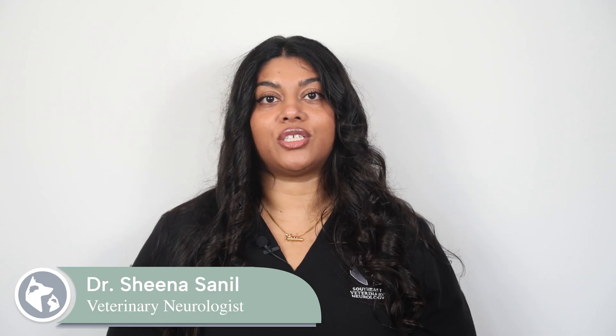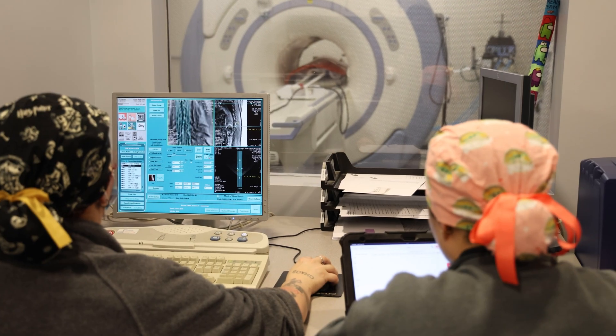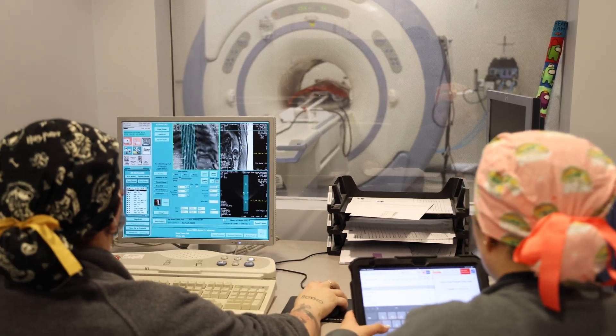Hi, I'm Dr. Sunil at Southeast Veterinary Neurology, and today we're talking about strokes in pets. It was once thought that strokes only occur in humans, but small animal cerebrovascular accidents are being diagnosed more often today due to the increased availability of pet MRIs. It turns out that strokes are pretty common in our small animal friends, so it's important to recognize the signs.